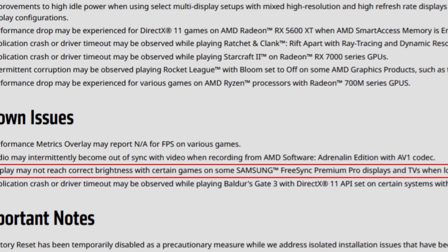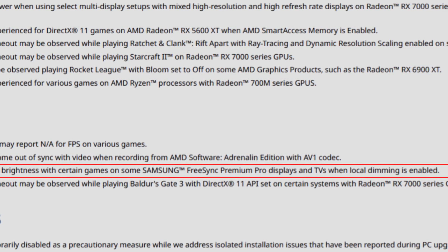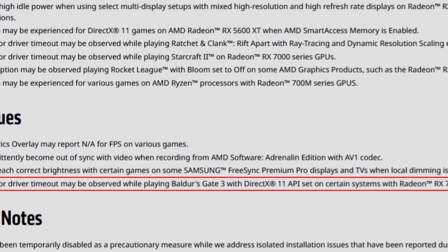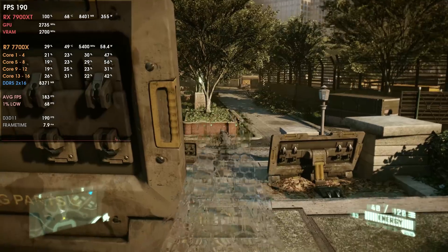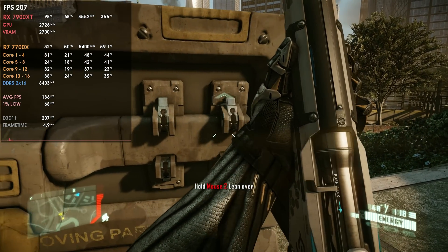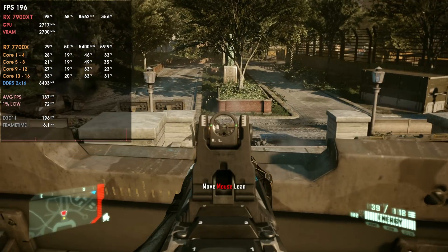Display may not reach correct brightness with certain games on Samsung FreeSync Premium Pro displays and TVs when local dimming is enabled. The last known issue: application crash or driver timeout may be observed while playing Baldur's Gate 3 with the DirectX 11 API on certain systems with Radeon RX 7000 series GPUs. Most problems are with the RX 7000 series because it uses a completely new architecture — the first MCM (multi-chip module) GPU — so it's normal that it has the most issues, but they will be ironed out over time.